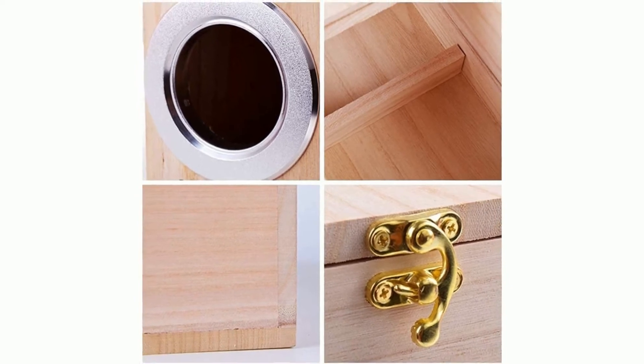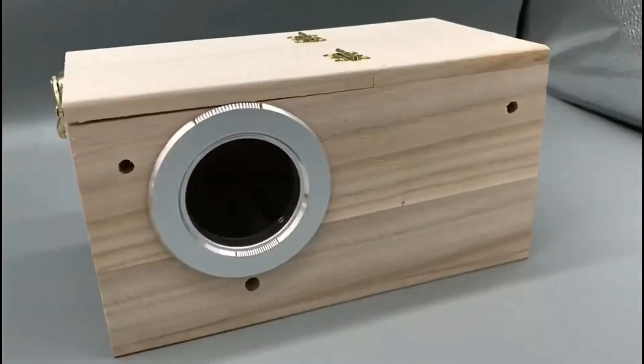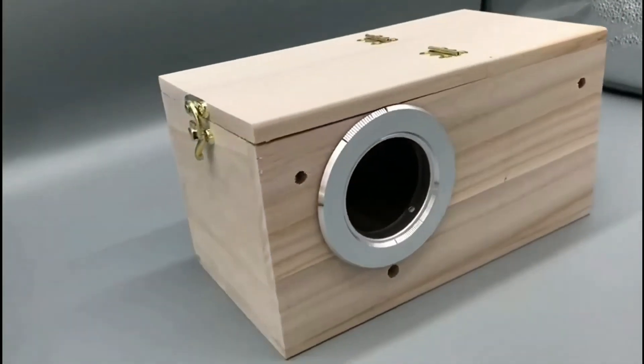Side opening for easy cleaning and removal of bedding materials. The ventilation effect of the hole is quite good. The bird nest box is warm and conducive to parrot breeding, giving your lovely bird a warm and comfortable nest to rest in.